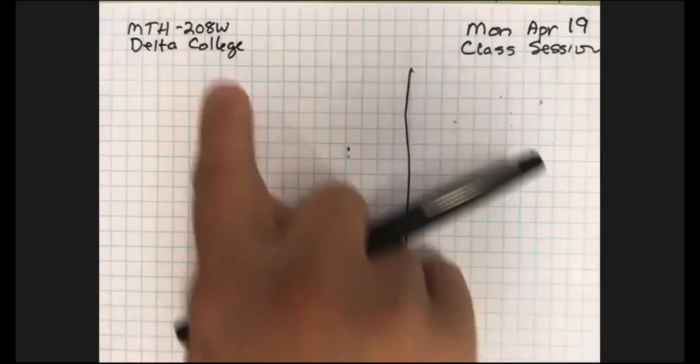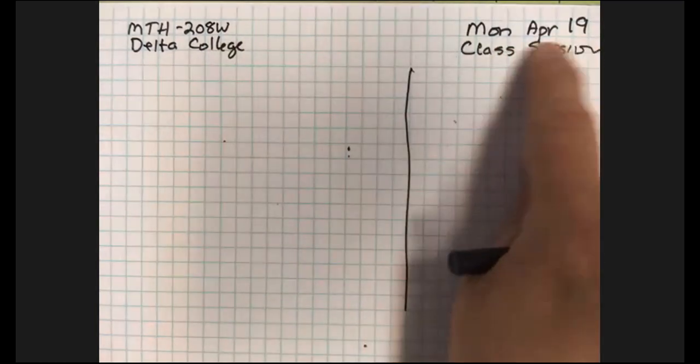Welcome to Math 208, Monday, April 19th, our class session.